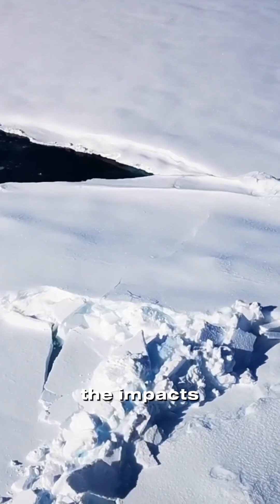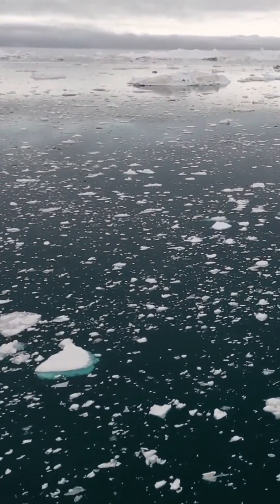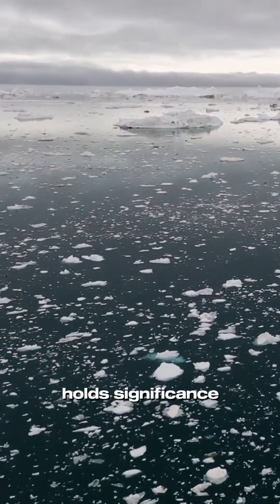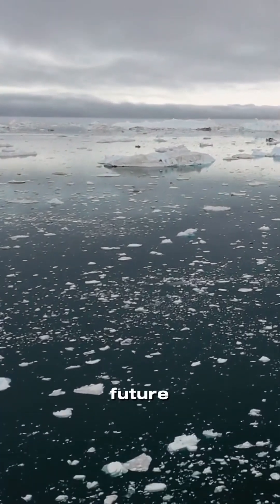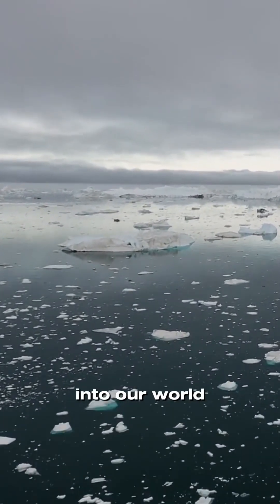studying the impacts of climate change on this frozen reservoir as we explore the mysteries of Antarctica. Remember, the fate of this ice sheet holds significance for our planet's future. Like and subscribe for more fascinating insights into our future.